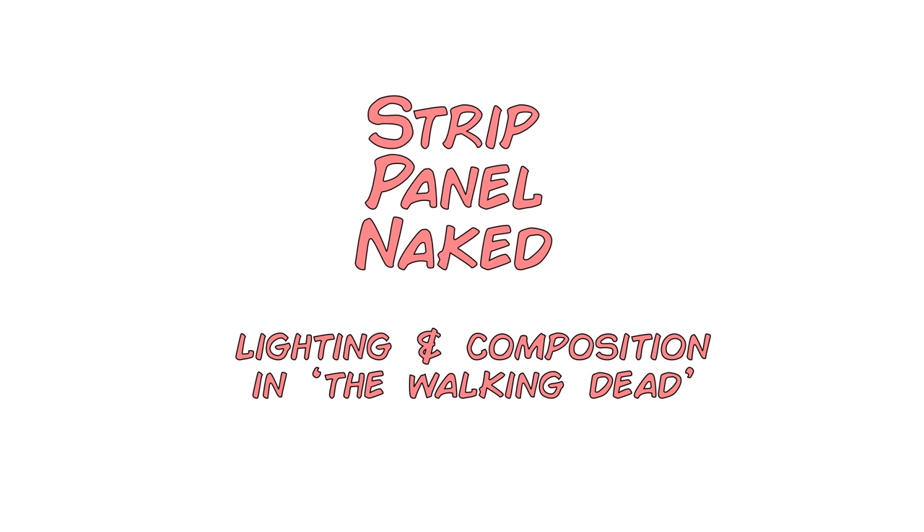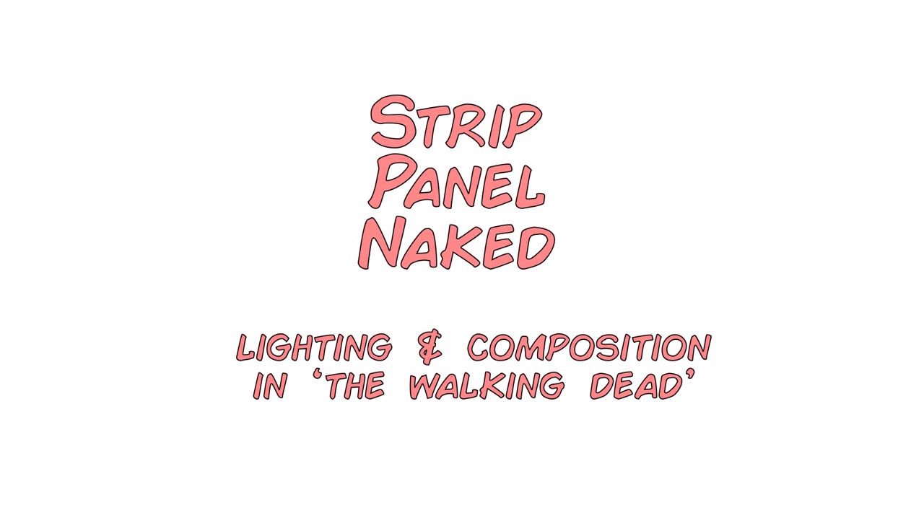You're watching Strip Panel Naked, I'm Hass, and I'm going to show you some of the cool stuff lurking in the pages of some of the best comics. So probably the most noticeable thing when you pick up and read an issue of The Walking Dead is